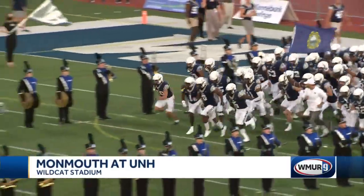What a way for UNH to start the season, scoring a touchdown in all three phases of the game on their way to a 31 to 21 victory over Monmouth. Let's check out the highlights.